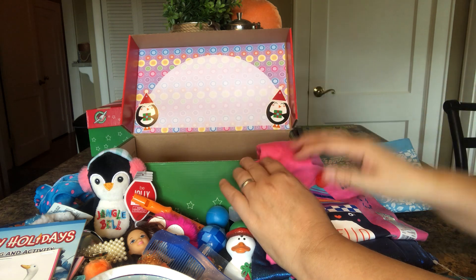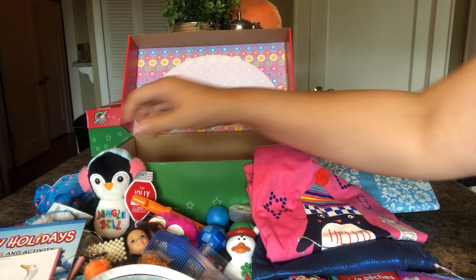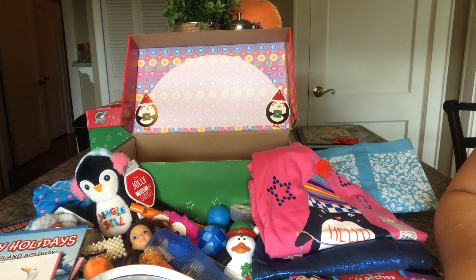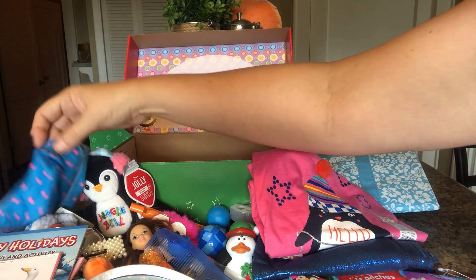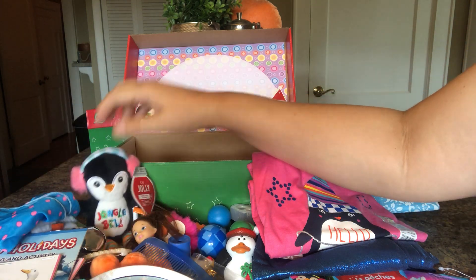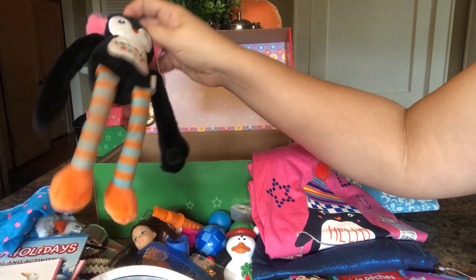And that is it for my girl's five-to-nine penguin themed box. I hope she enjoys it. I like all the colors that come together in this box — the pink and blue, and a touch of orange to match the legs of her stuffy. Thanks for watching.